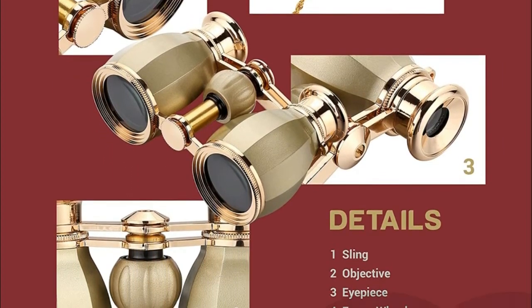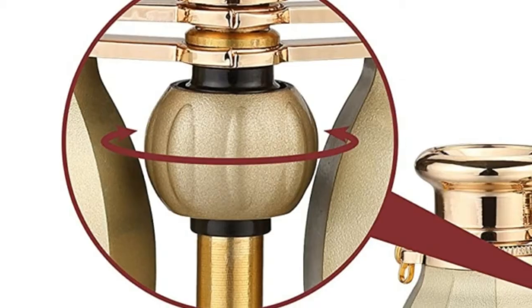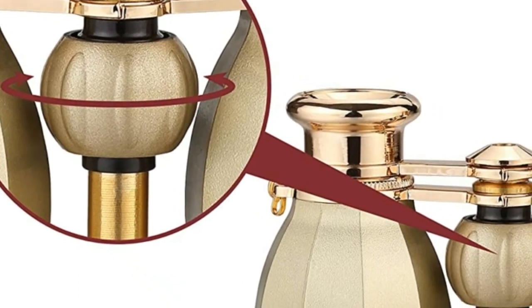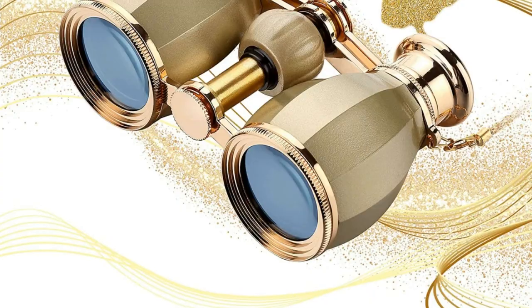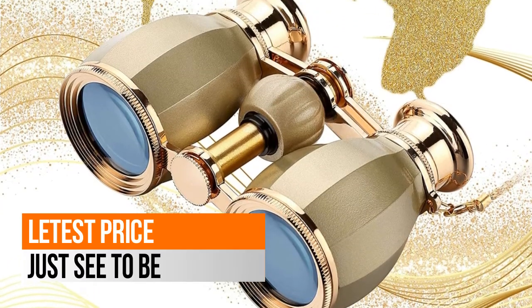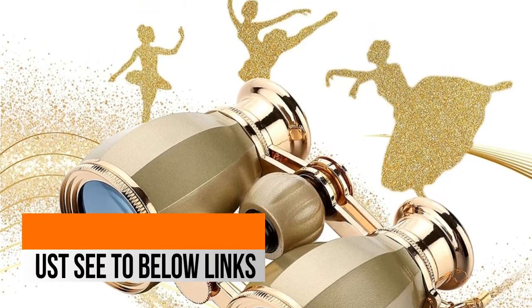The cylindrical design of the telescope body is ergonomic. The bend of the cylinder fits the grip of your hands, so it's more comfortable to hold. Binoculars come with an updated delicate gold chain that harmonizes perfectly with your outlook.